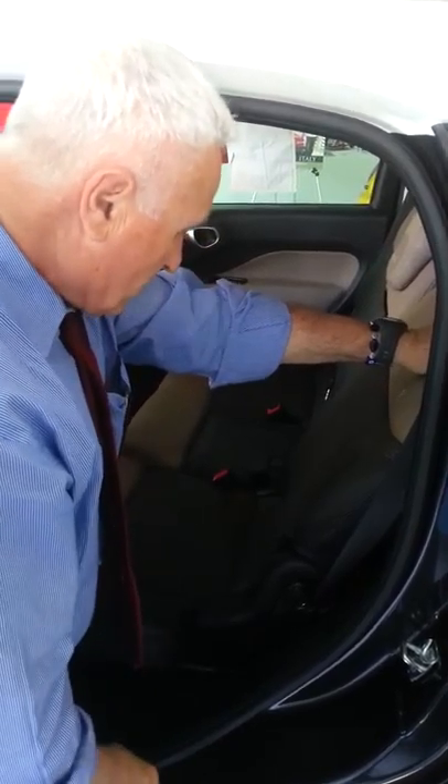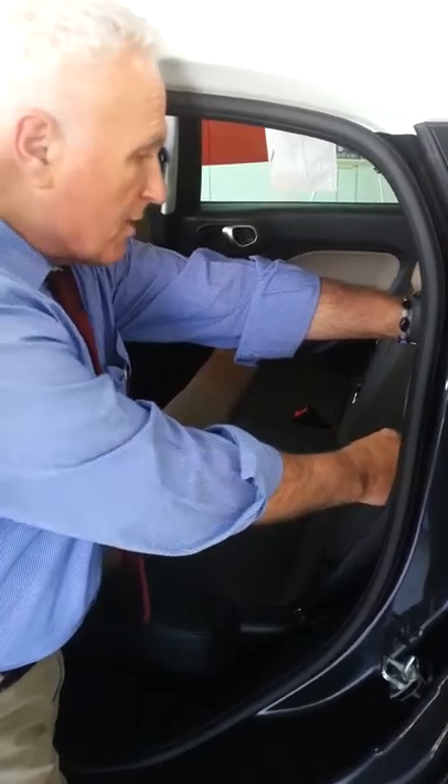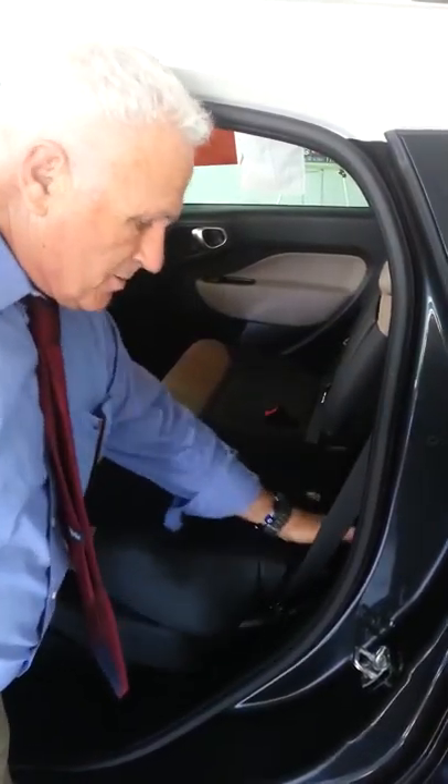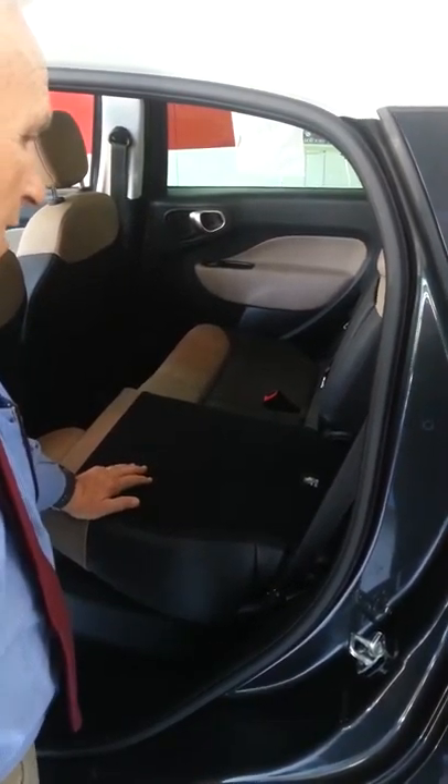The seat can also go down. Let's say you're taking a long trip with the family and you need luggage space — just push the button here and set it down like that. It's a 60-40 split and can also go down on the other side.